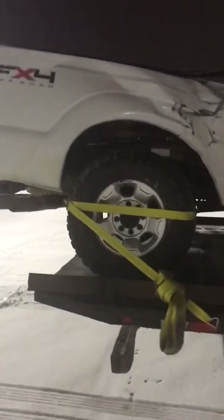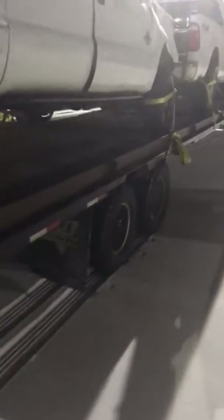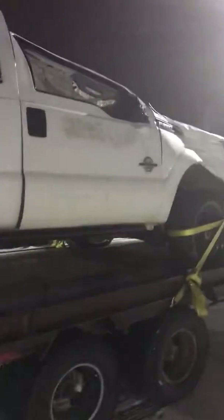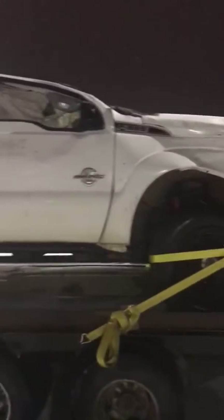That would be total — definitely totaled. I bet just the cab damage alone would have totaled this truck.